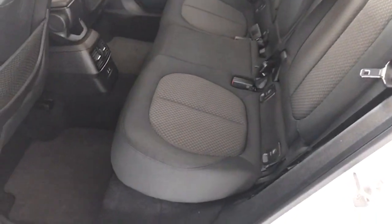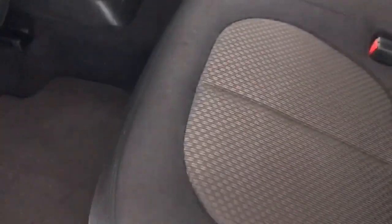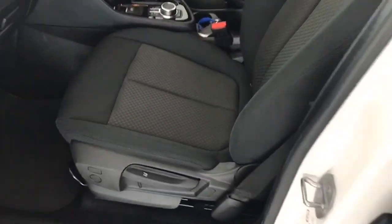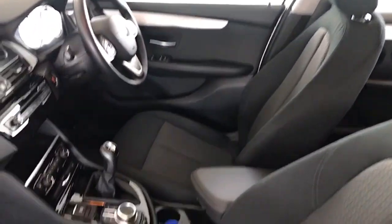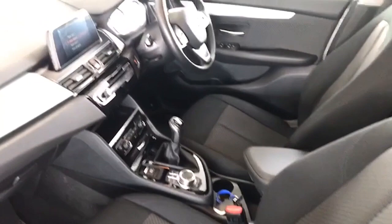The car has factory mats in it from new and has never been smoked in either. Check out those rear seats — free from any marks whatsoever. The leather steering wheel shows no wear on the seats whatsoever, with no rips, tears, burns, or marks.